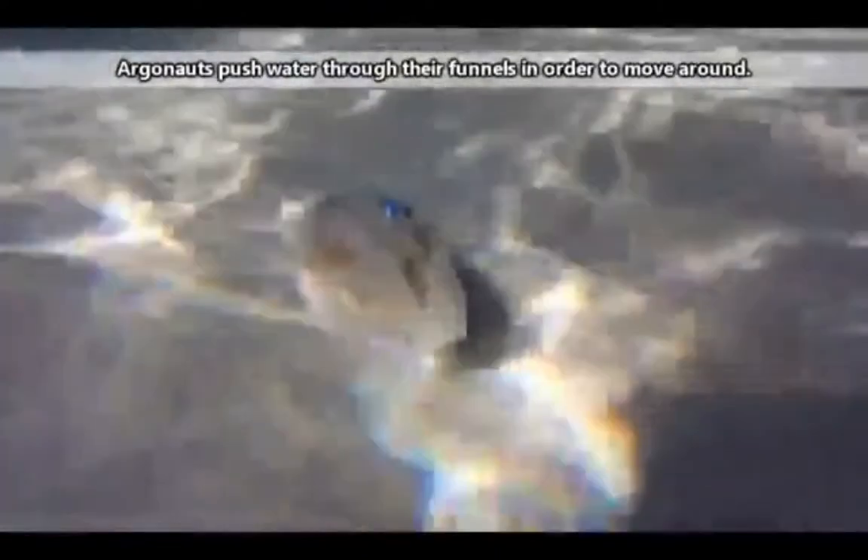These Argonauts do not travel the oceans using wind currents. They move around the same way many cephalopods do, using jet propulsion.